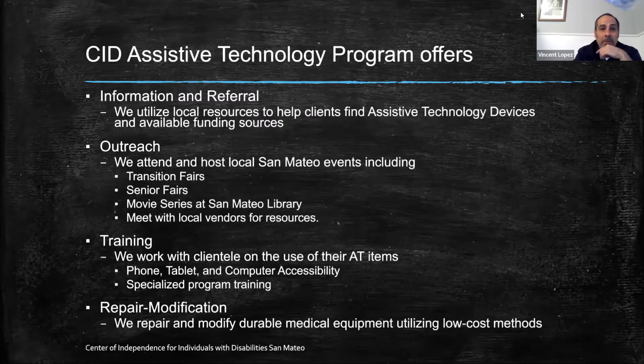CID's assistive technology program offers information and referral. We utilize local resources to help clients find assistive technology devices and available funding. If we're not the experts on the item, we refer them to a local nonprofit or another resource. We do outreach — we attend and host local San Mateo events including transition fairs, senior fairs. We also did a movie series with the San Mateo library group. We also meet with local vendors for resourcing.